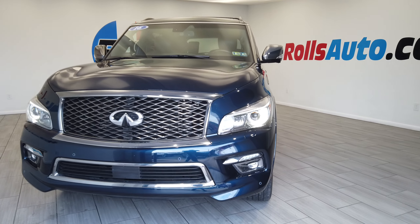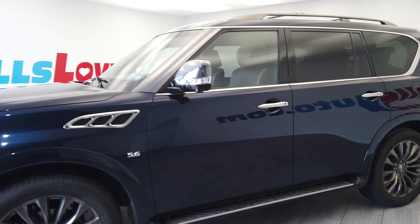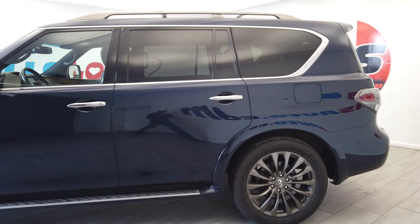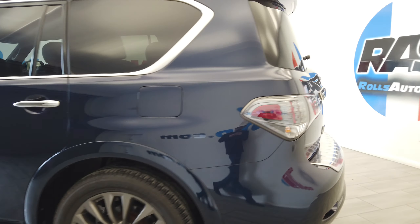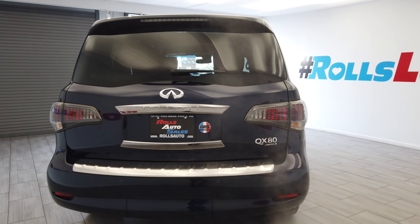Hey, this is Nick from Rolls Auto, and this is our 2016 Infiniti QX80 Limited. A very nice blue on brown leather interior. You can see these very nice, almost gunmetal wheels from Infiniti. We have these parking sensors back here.